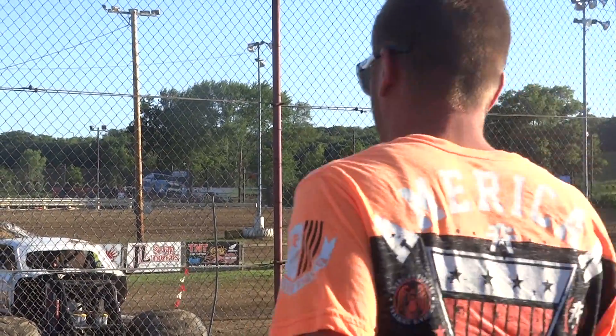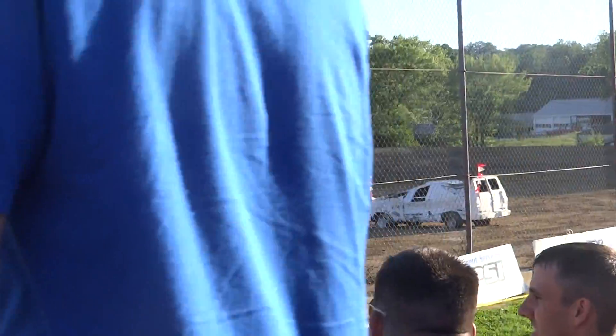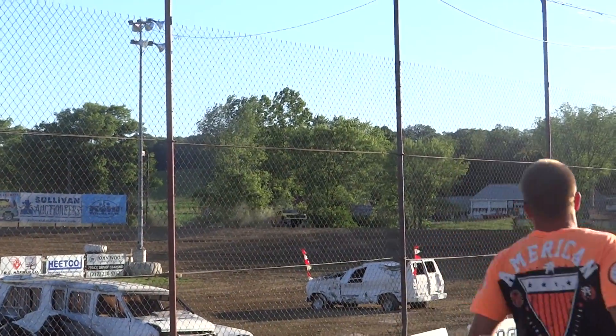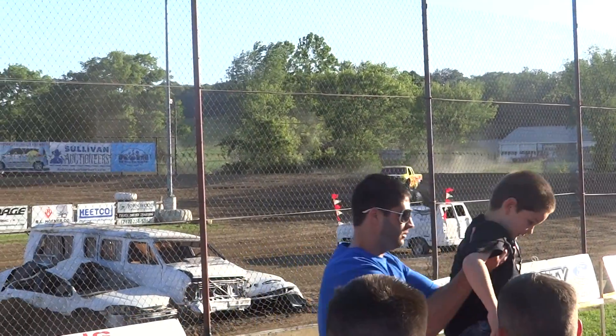But here comes our next truck of the night. It's big, it's yellow, it's definitely going to make a presence. You are going to know this truck when you see it. Look, getting some air before he even gets on the track for real.